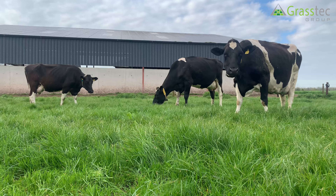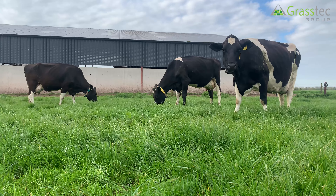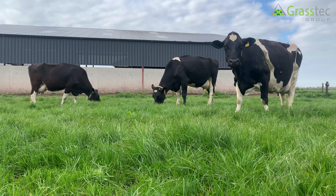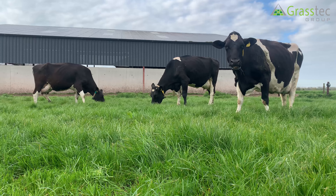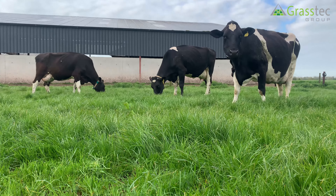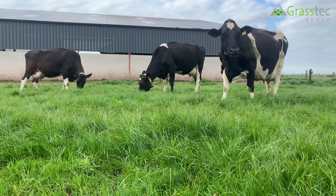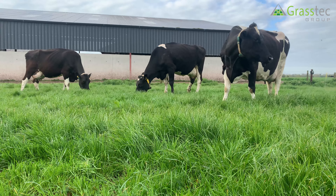Would the cow be calving outside typically, or will she calve indoors and go to grass? A bit of both really — the cow will mainly probably be calved inside and then go straight out to grass. She'll then come in, be wintered, and have a bit more grass the following spring before being dried off.